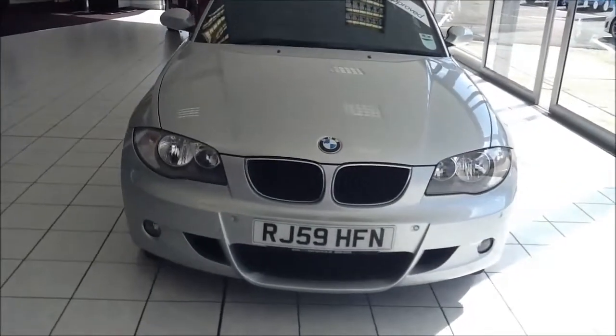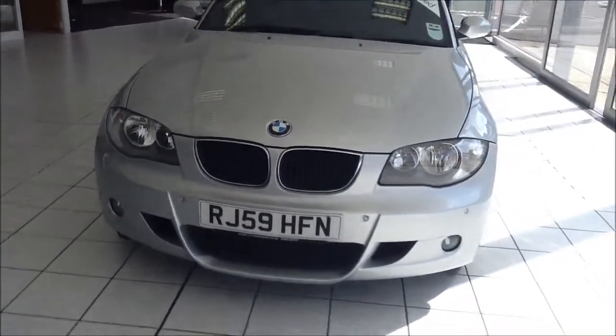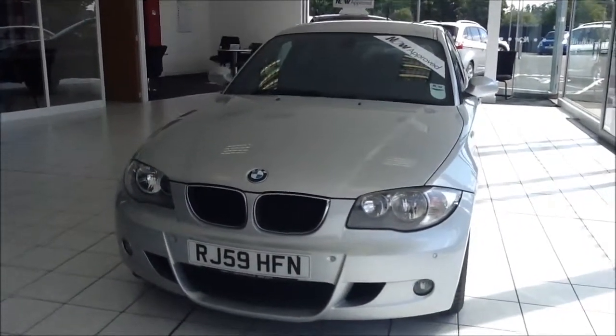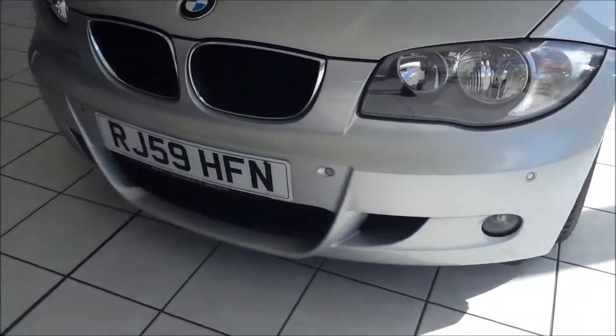This vehicle was registered in December 2009 and as you can see is on a 59 plate. The vehicle is a one owner from new, comes with front fog lights to aid visibility, automatic front headlights and rain screen wipers, and front and rear parking sensors as part of an upgrade package.